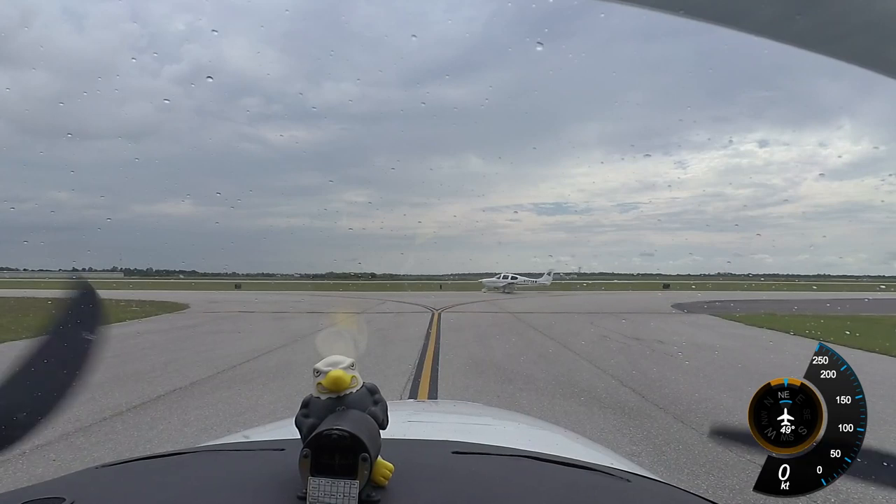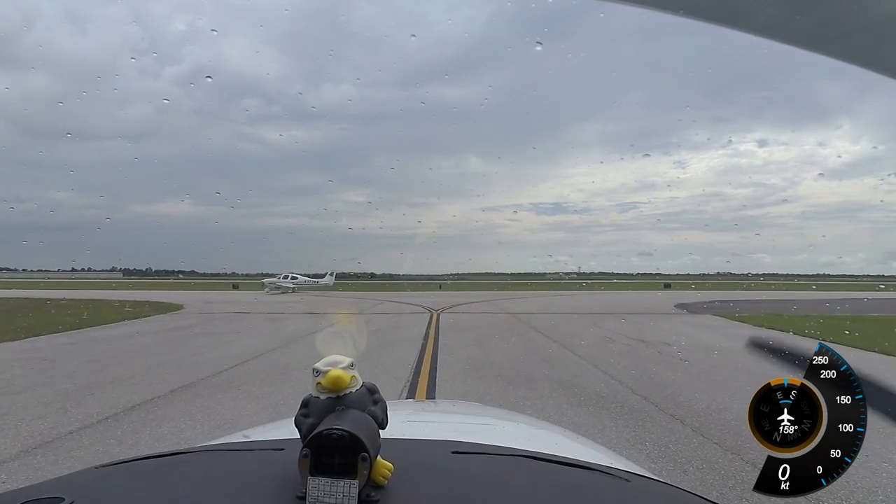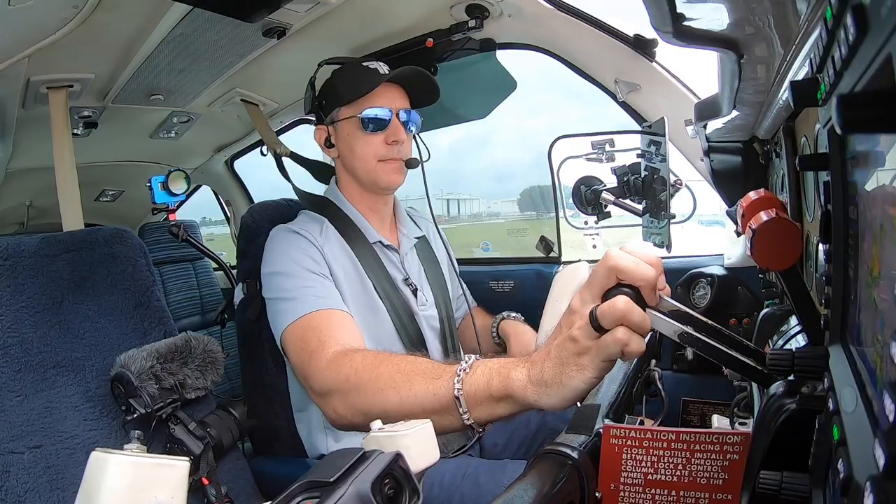Number 75 Whiskey, when you're ready, continue taxi runway 15 via Delta. Runway 15 via Delta, and I'll be ready to go at the end. Roger.